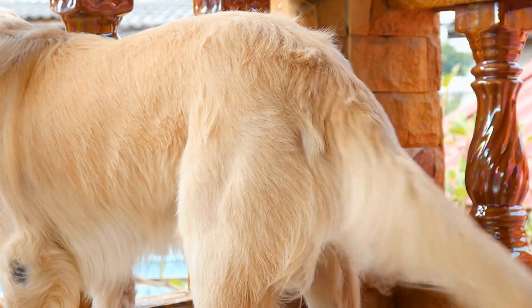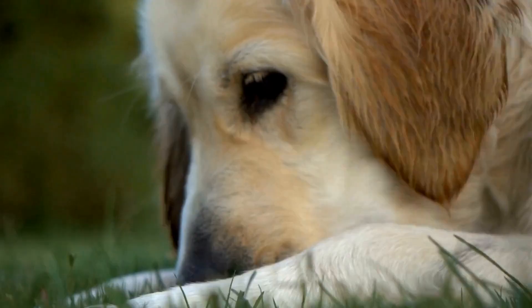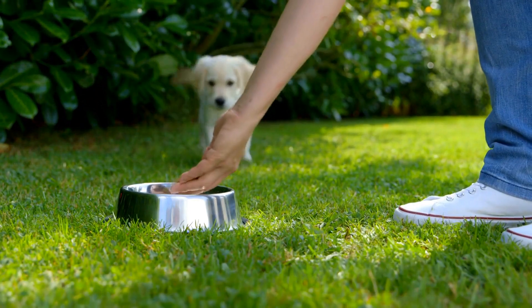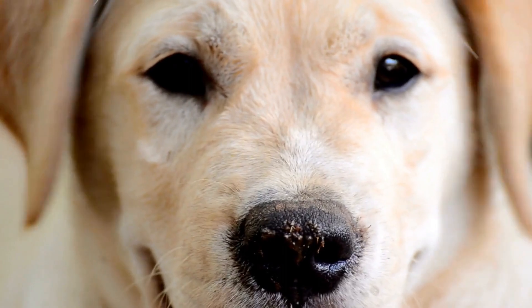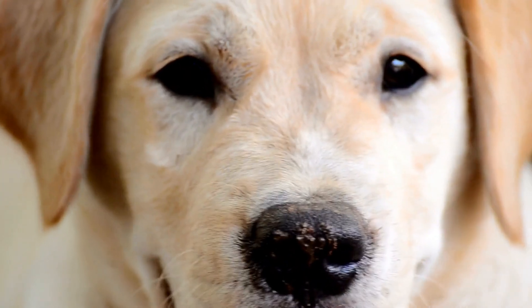Next, think about your golden retriever's behavior during walks. If your dog tends to pull or lunge, consider a harness instead of a traditional collar. A harness provides better control and prevents undue strain on your dog's neck. There are various types of harnesses available, such as front-clip harnesses or back-clip harnesses. Front-clip harnesses are particularly useful for dogs that tend to pull, as it redirects their forward momentum towards the side, making it easier for you to regain control during walks.